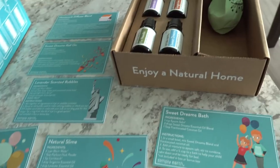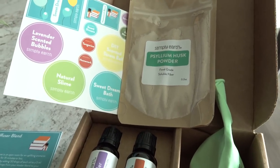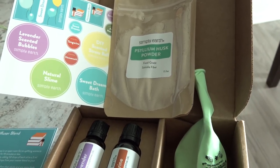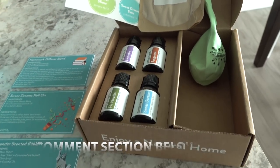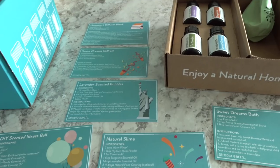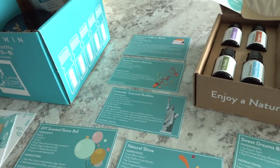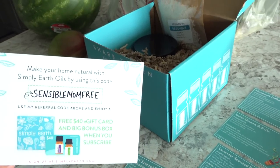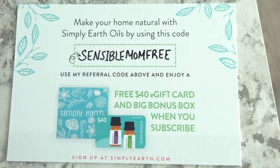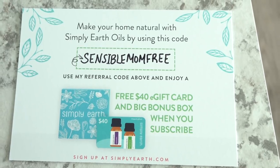I'm liking Simply Earth so far. If you're familiar with their oils and recipes, please let me know your favorites in the comments below. If you want more information or want to subscribe, check out the description box — and you can use my code SENSIBLEMOMFREE for a free $40 gift card and big bonus box. Thank you to Simply Earth for providing that.